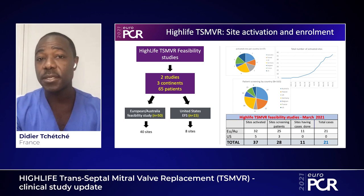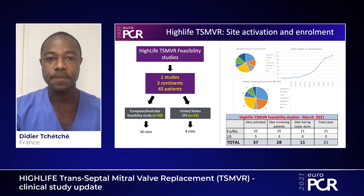So far, 163 patients have been screened and 21 patients have been successfully treated. The screening rate is really increasing based on the experience of the centers, and we expect to enroll more and more patients in the upcoming months.